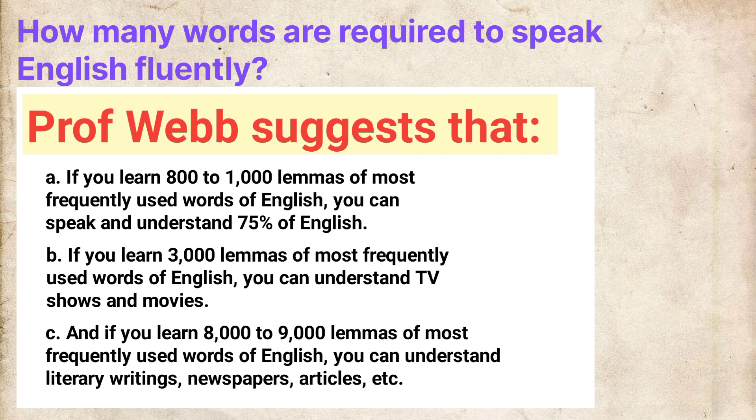If you learn 3,000 lemmas of the most frequently used words of English, you can understand TV shows and movies. And if you learn 8,000 to 9,000 lemmas, you can understand literary writings, newspapers, articles, etc.